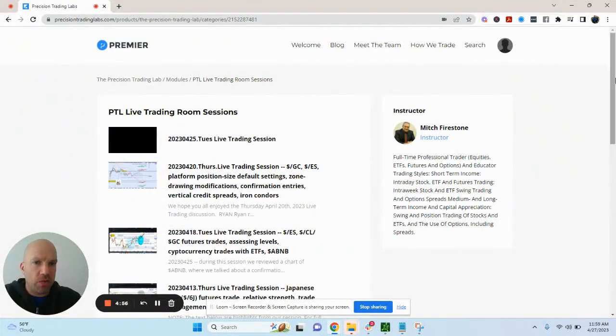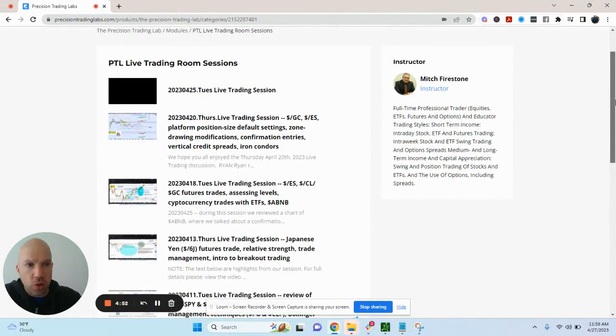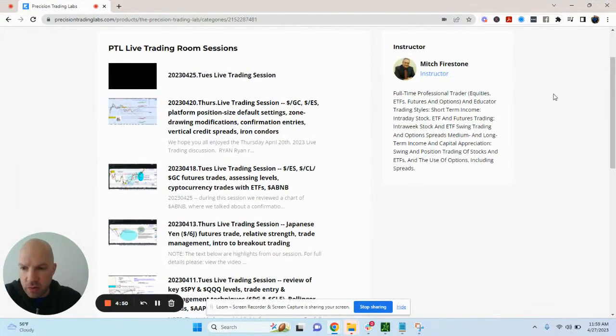Hello everybody, Ryan Noseri here from Precision Trading Labs. I wanted to show you a quick chart of the SPY of what we were looking at. We were looking at this in Tuesday's Zoom call, and I wanted to share this with everybody. If you guys don't know, I have a coaching group — we meet twice a week and we also have a chat room where we're talking during the day.